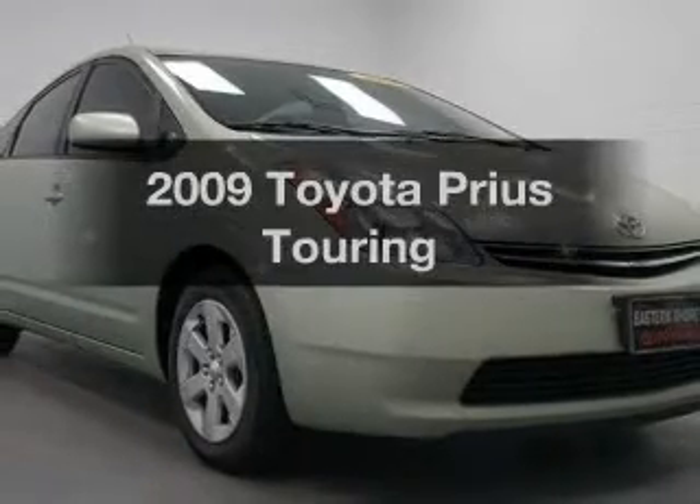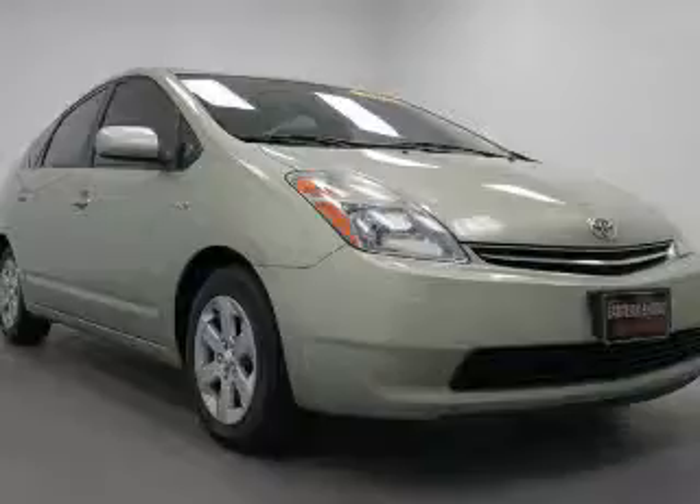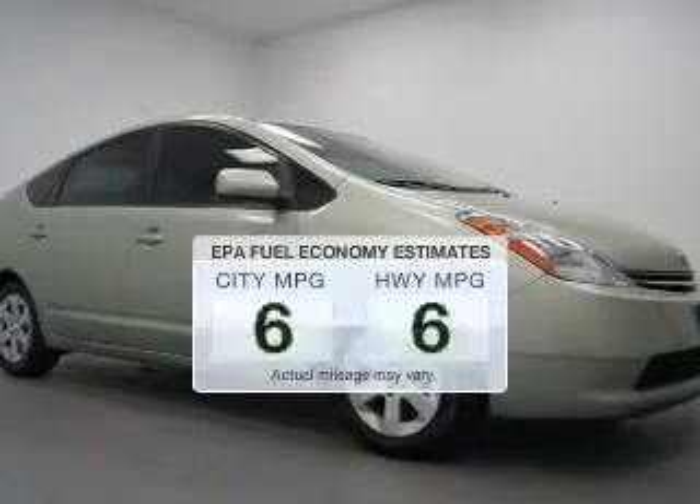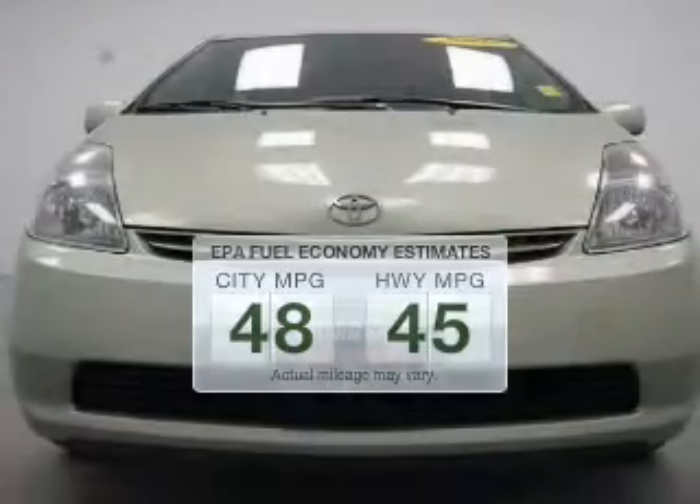Check out this 2009 Toyota Prius. If you're looking for a first-rate auto, this one could be yours today. Low emissions and the good fuel economy offered in this vehicle are important to you and to the environment.